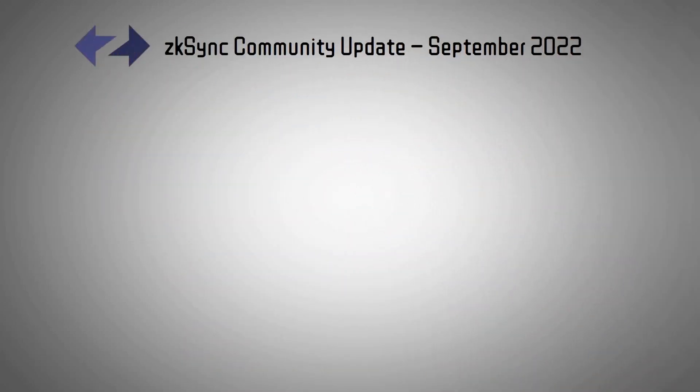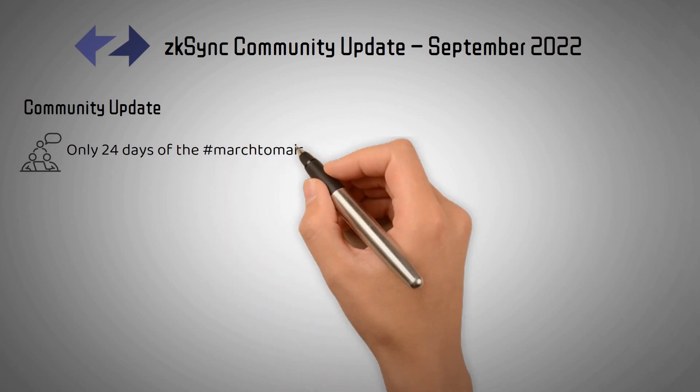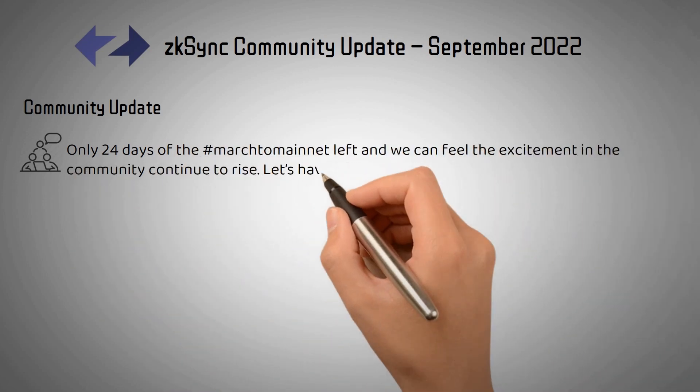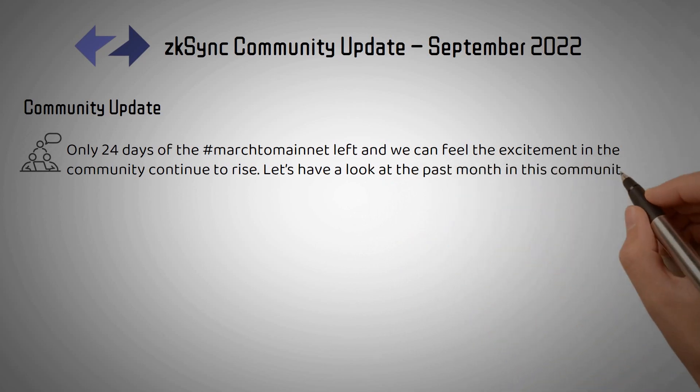ZK-Sync Community Update, September 2022. Only 24 days of the marked domain had left and we can feel the excitement in the community continued to rise. Let's have a look at the past month in this Community Update.